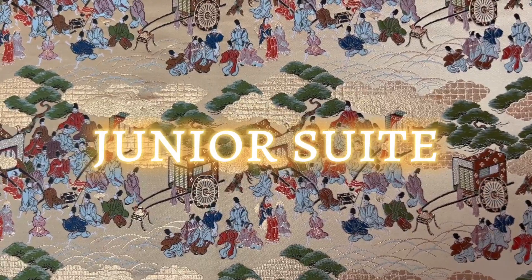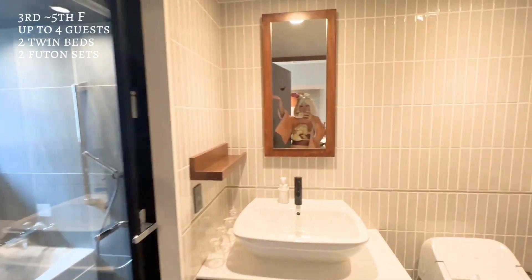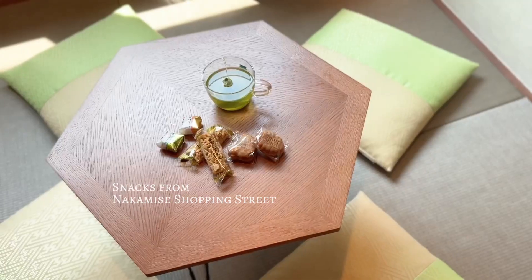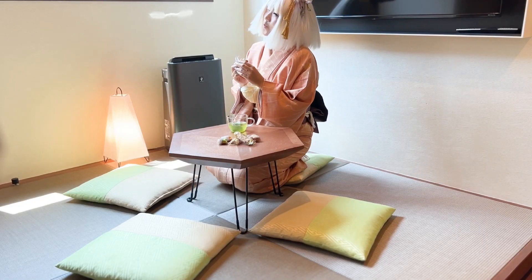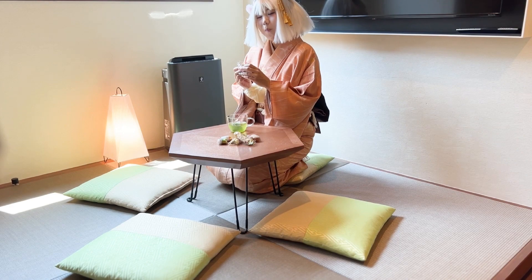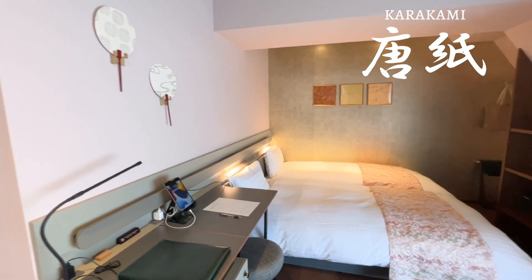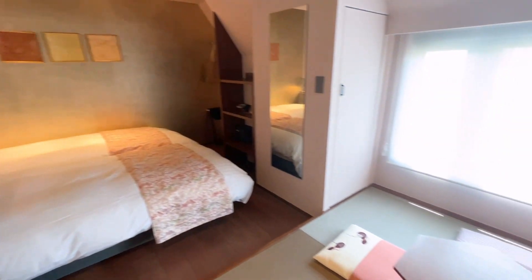The three Junior Suites are designed according to the themes of Karakami, Bokusai, and Nishijin. At 24 square meters, each holds up to 4 guests. They all have 2 twin beds as well as a raised tatami area that can accommodate 2 comfortable futons. In the Karakami room on the 5th floor, bamboo paper — also known as chikushi — was the inspiration for this room.